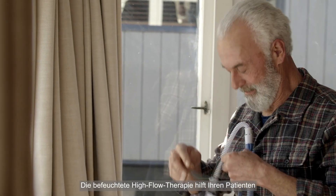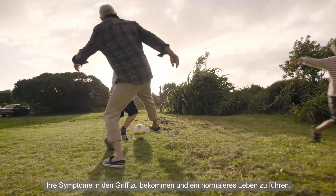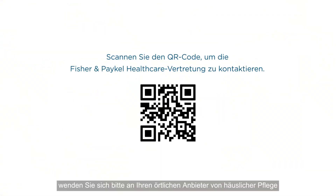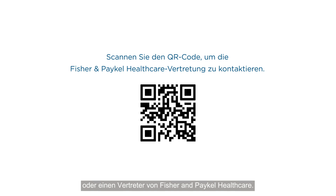Humidified high-flow therapy helps your patients with chronic respiratory conditions to manage their symptoms and live a more normal life. To learn more, please contact your local home care provider or a Fisher & Paykel Healthcare representative.